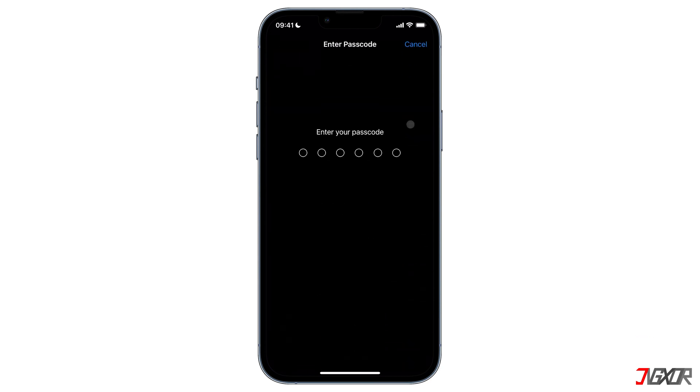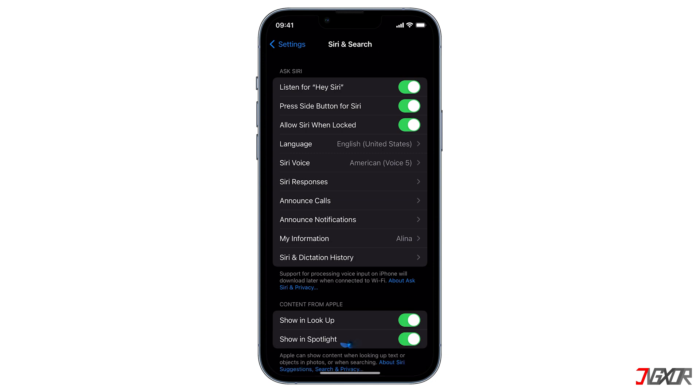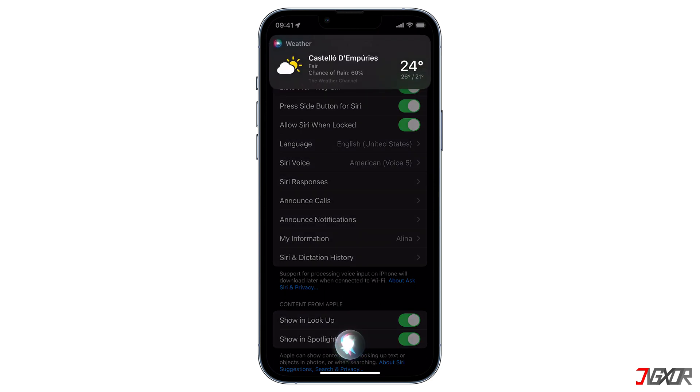You will then be asked to enter your password. I will try it out by saying 'Hey Siri, how is the weather today?' If Siri does a poor job of responding to you, turning 'Listen for Hey Siri' off and back on might probably help. Now since 'Press Side Button for Siri' was automatically enabled, let's check that next.